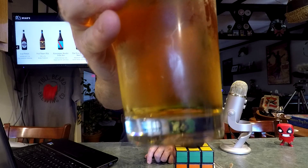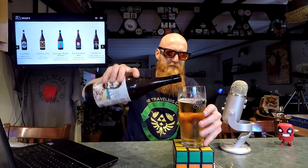It tastes like a stout. It's a clear stout. Let's do this — cheers, everybody! The coffee presence in there is really nice. Let me get the rest of that in there.